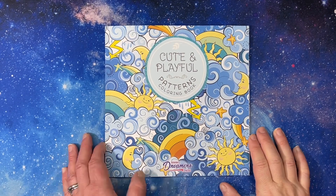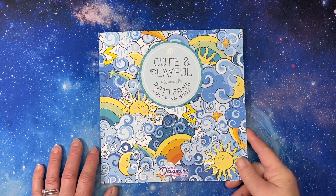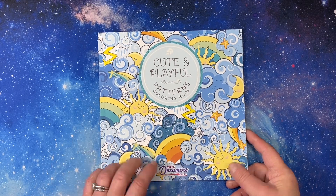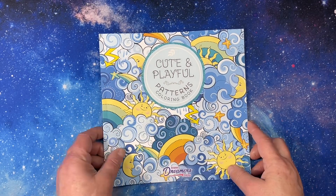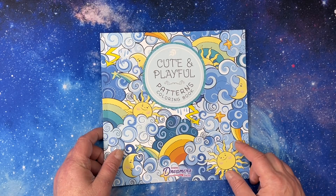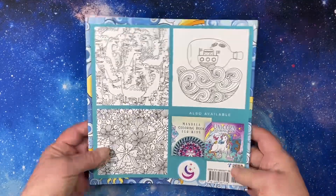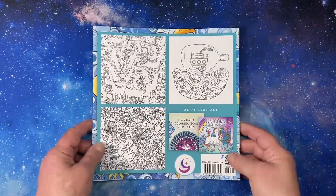Hi everyone, this is Tammy from Tammy Colors 2, and I have a flip through of Cute and Playful Patterns Coloring Book by Young Dreamers Press. This is an eight and a half by eight and a half square book, so it is smaller. It is Amazon printed, and it has a soft matte cover with no glare, which is nice.